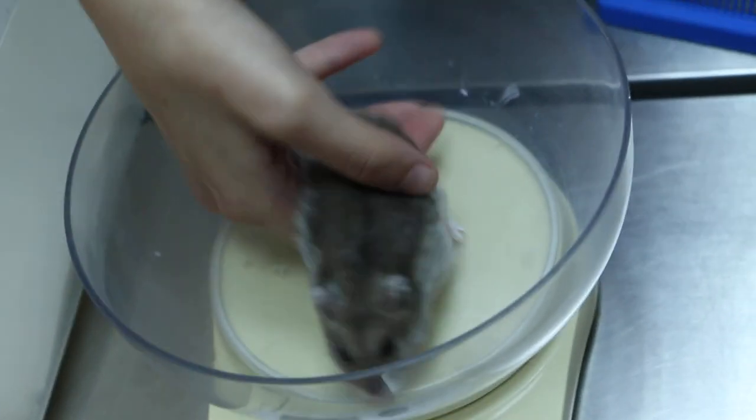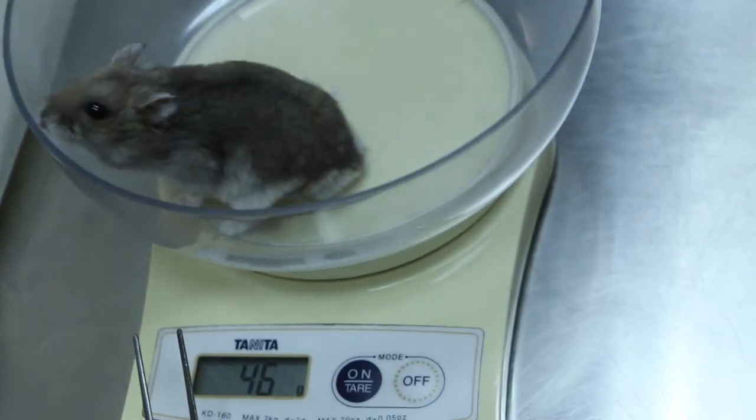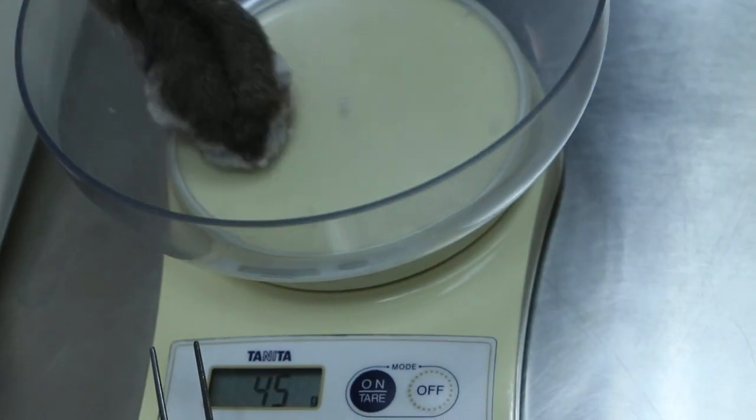We'll weigh him first — let me put a zero first. 45 grams is okay.